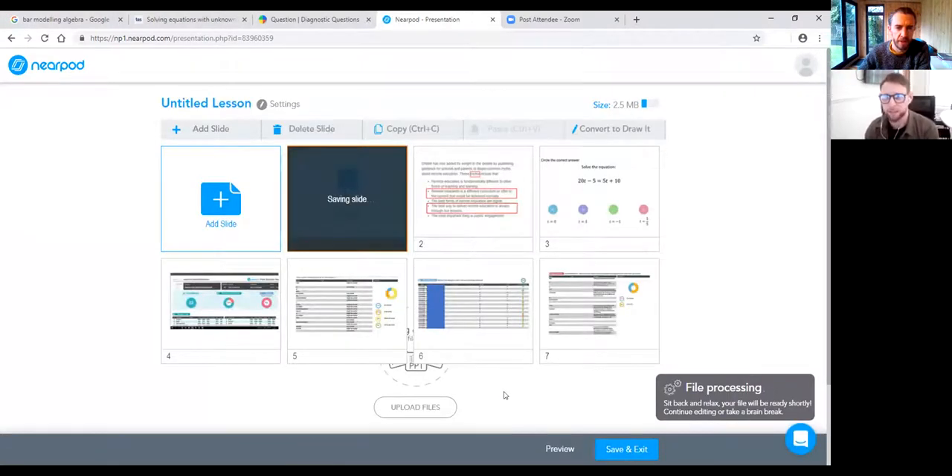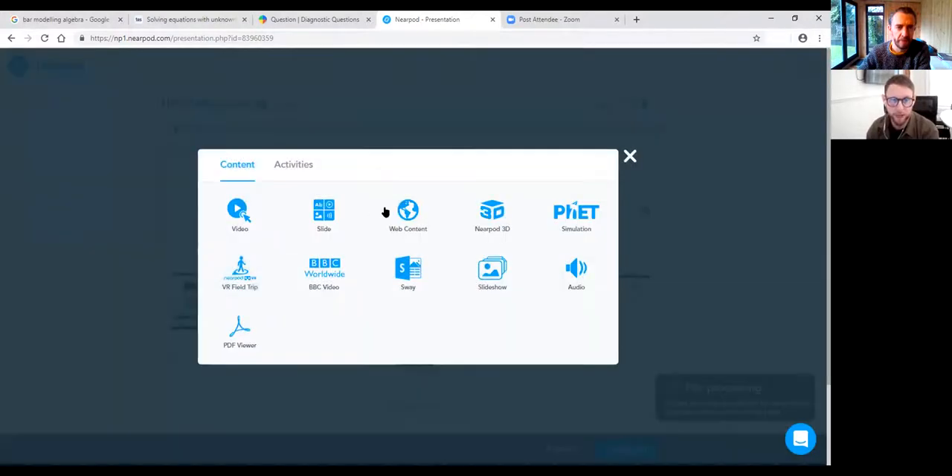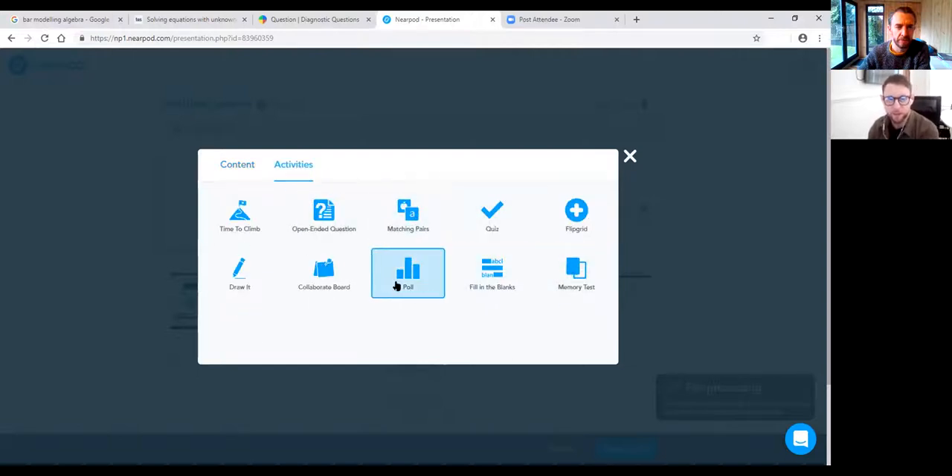Once you've clicked into a slide, you can edit the picture, change the background, add a layout with text or a title — similar to PowerPoint. Once you're happy, save and exit. But the main thing we need to talk about is how we make it more interactive. It's not just about putting your PowerPoint in — it's the interactiveness and the activities that are there for teachers to assess, the AFL tool during lessons.